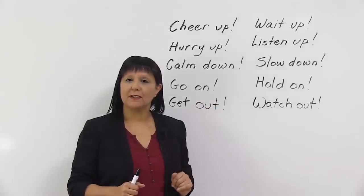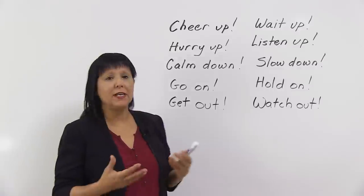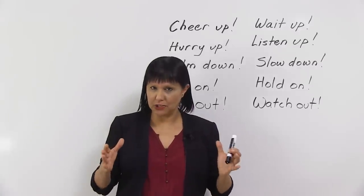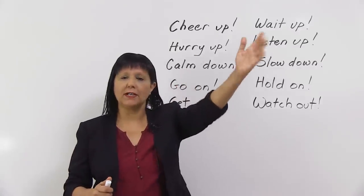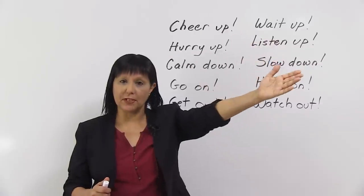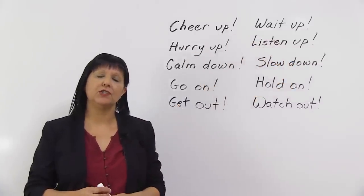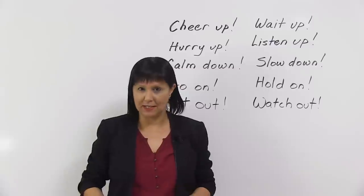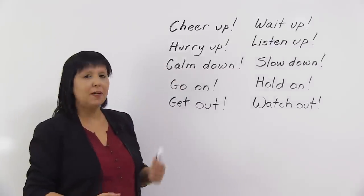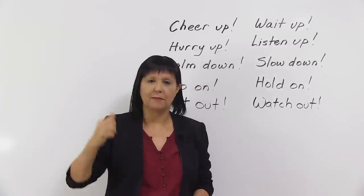Next one: "wait up." When do we use that? Now, you probably know the word wait, but why do we say wait up? Well, it's an expression and you say it when, let's say, somebody is walking ahead of you and you recognize a friend of yours and she's walking a little bit ahead of you and you're trying to get her attention. You say, hey, wait up. That means wait for me.